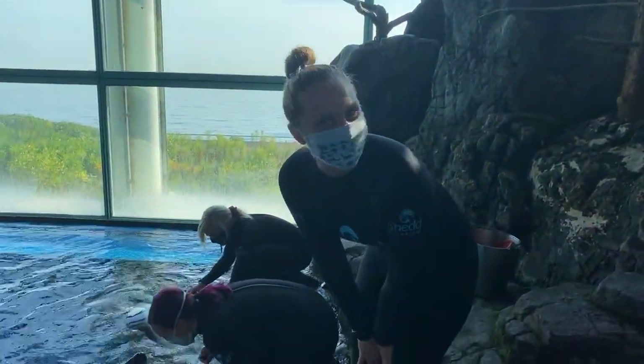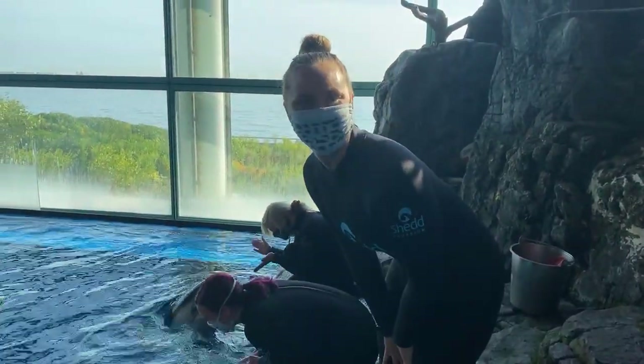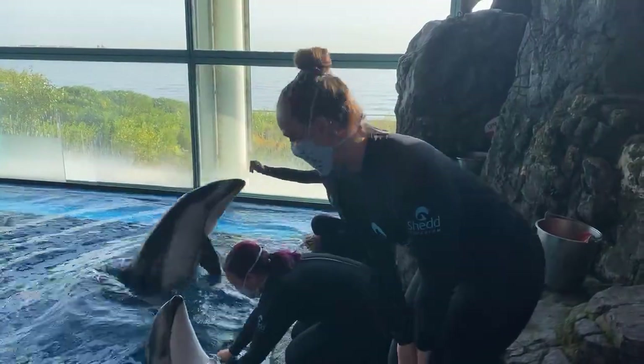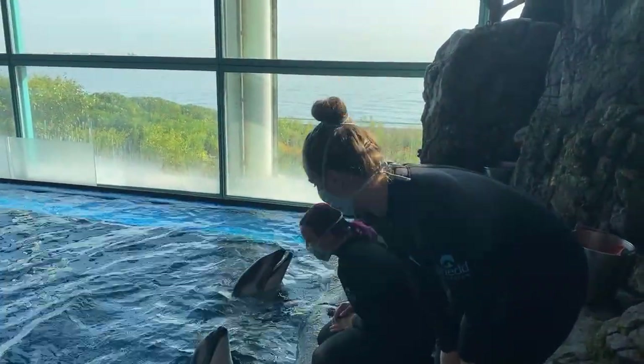Hi everyone, thanks for tuning in. My name is Sherry and we are here in the beautiful Abbott Oceanarium this morning to introduce you, if you haven't already seen or met, the youngest dolphin in our dolphin family, the Pacific Whitesided Dolphins.